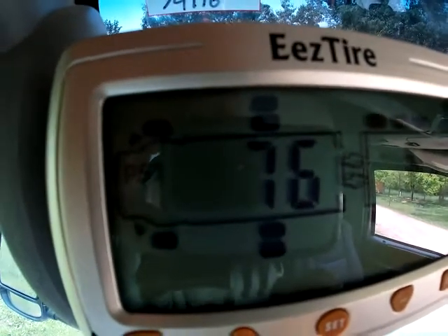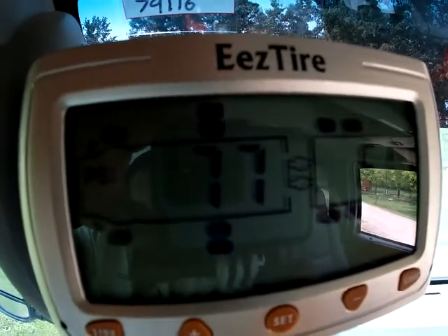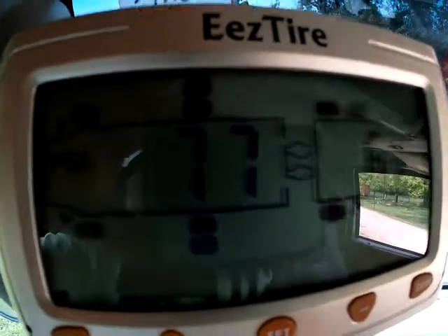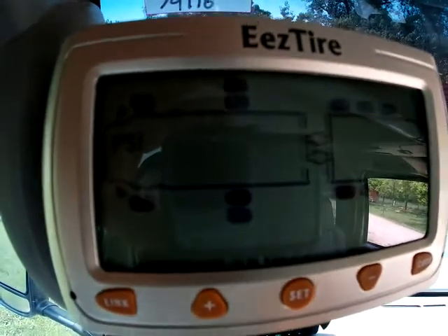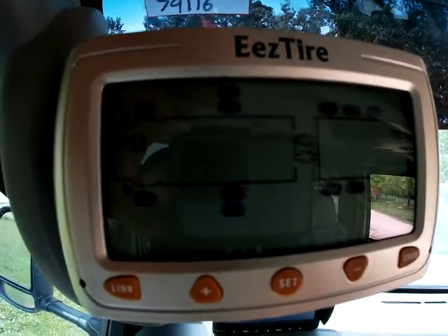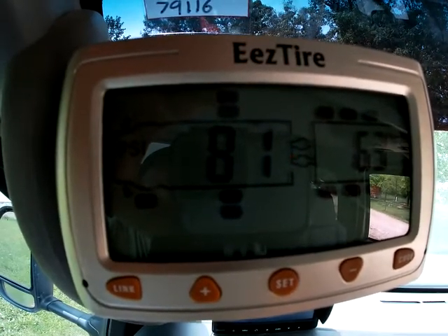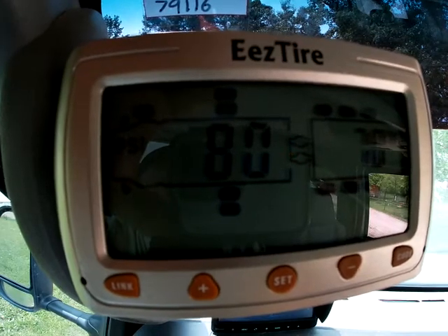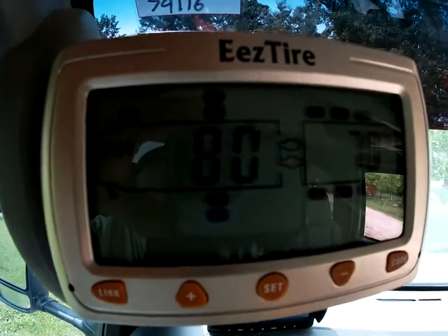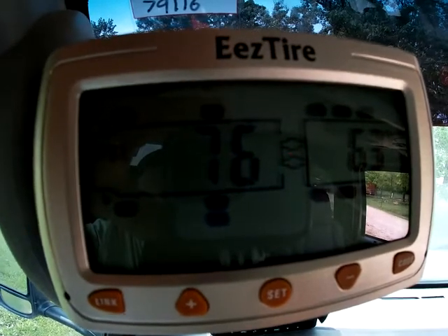First up is the tire pressure monitor. As you can see, it's called EEZ Tire. This measures each tire. What it does is rotate through the tires — starts at the front right, then goes front left, back right, back left, then it goes the trailer right and left, working its way back. And it continuously monitors as we drive.